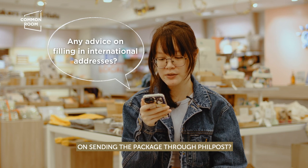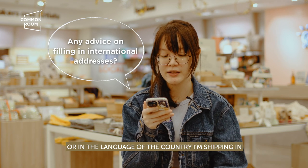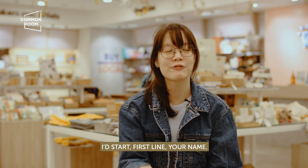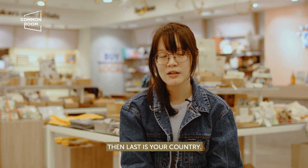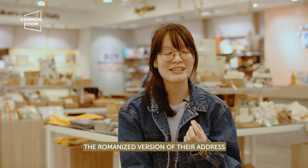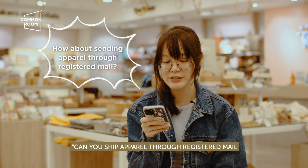Any advice on filling in the address portion when sending through Philpost? Should I write the receiver's address in English or in the language of the country — for example, Korea? For filling out the address portion, the top left is your sender's return address, and the middle-ish area is your recipient's address. First line: name. Next: street level, barangay, city. Last: country. For language, if your customer is from Korea and their language has its own characters, what my customers tend to do is type the romanized version of their address.